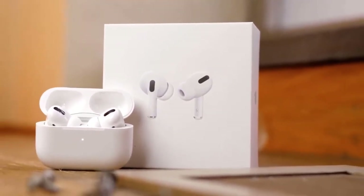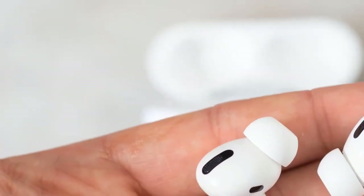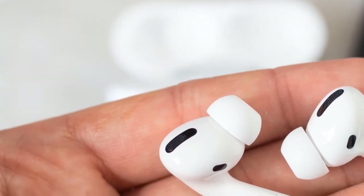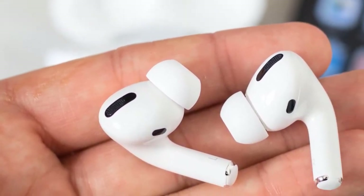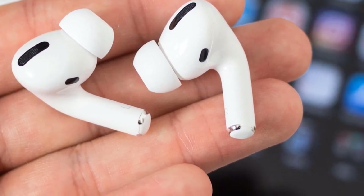On each earbud, there's a black mic vent. The stem of the earbuds is a bit short, but this makes them more attractive, in my opinion. The AirPods Pro have an IPX4 rating for sweat and occasional rain, and also each earbud has a weight of 0.2 ounces, which is great.